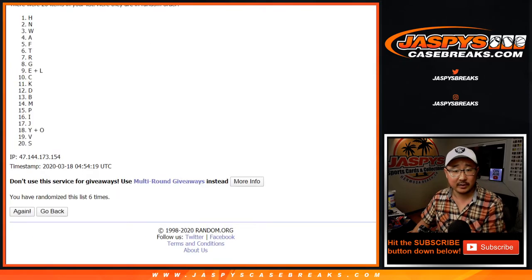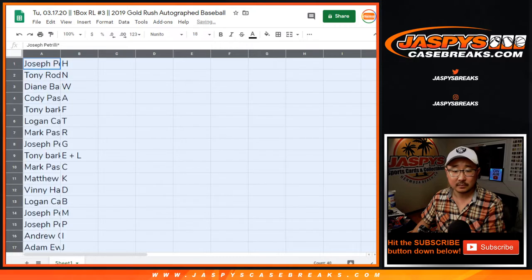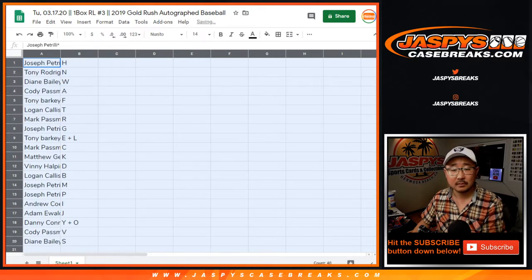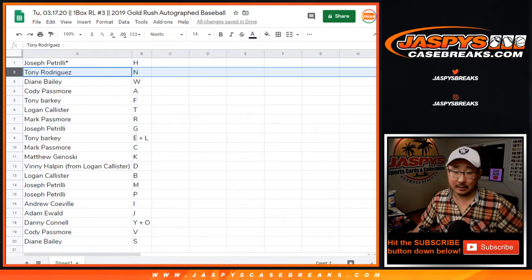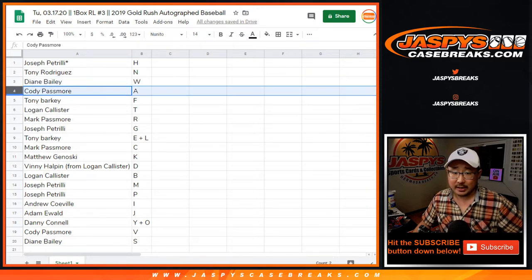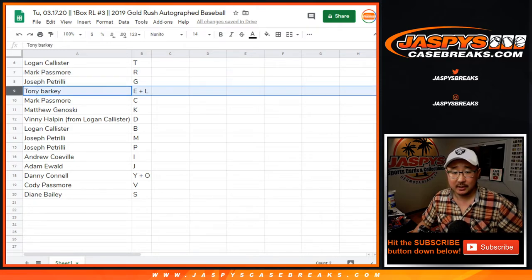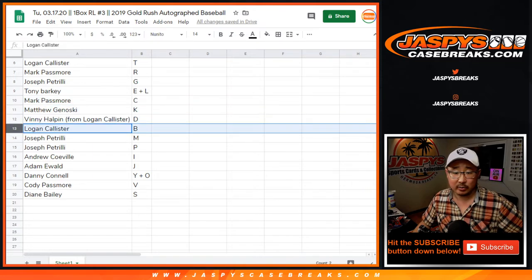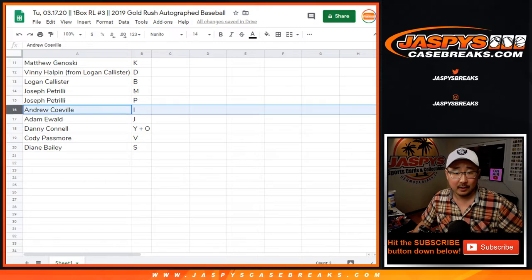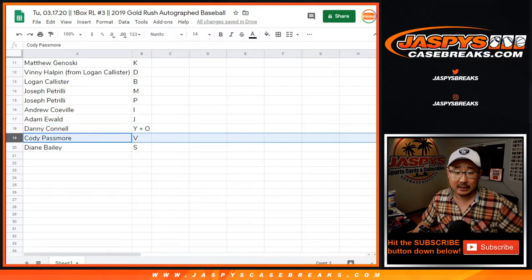After six — we've got H down to S. Joe with H. Tony, N. Diane, W. Cody, A. Tony, F. Logan, T. Mark, R. Joe, P. G. Tony combo letters E and L. Mark with C. Matthew with K. Vinny with D. Logan with B. Joe with M and P. Andrew with I. Adam with J. Danny with Y plus O. Cody with V. Diane with S.